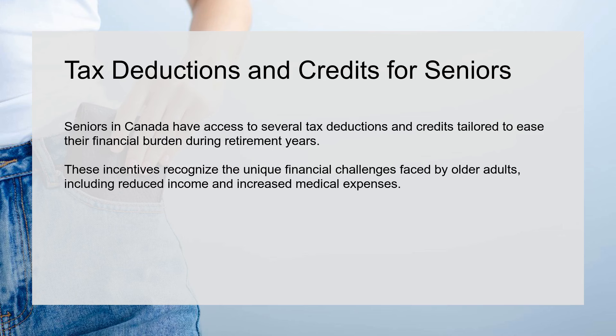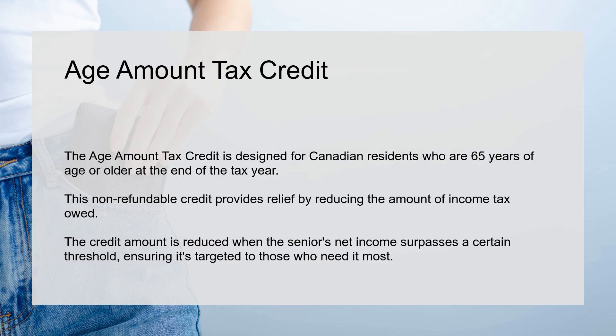Tax deductions and credits for seniors. Seniors in Canada have access to several tax deductions and credits tailored to ease their financial burden during retirement years. These incentives recognize the unique financial challenges faced by older adults, including reduced income and increased medical expenses.